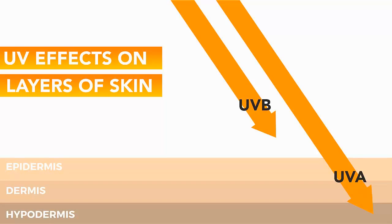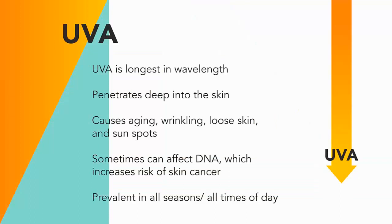UVA rays penetrate deep in the dermis, which is the skin's thickest layer. Unprotected prolonged exposure can lead to premature aging, wrinkling, and the suppression of the immune system. Later in this video, I'll be explaining some of the solutions on how you can protect yourself against these effects.